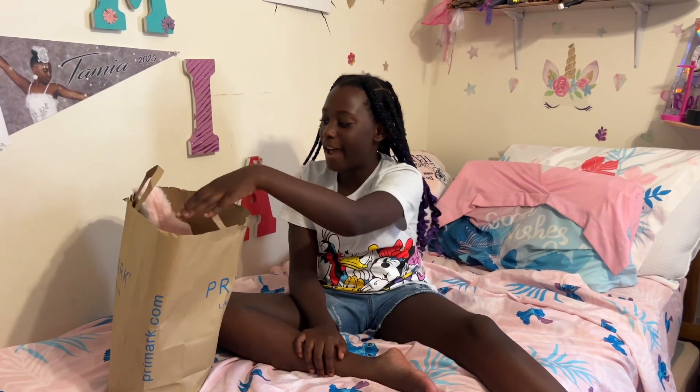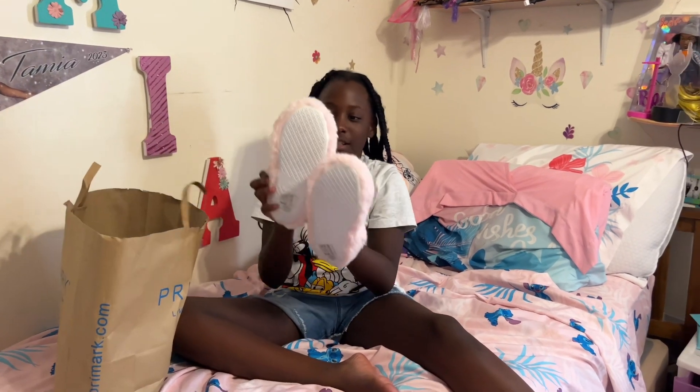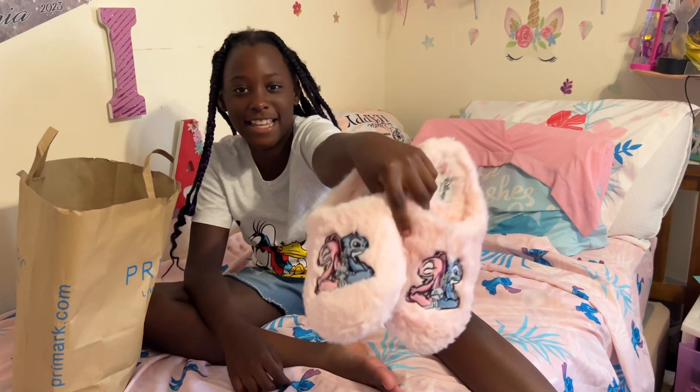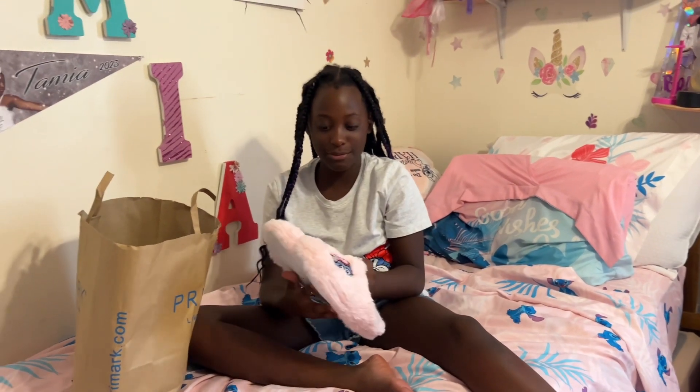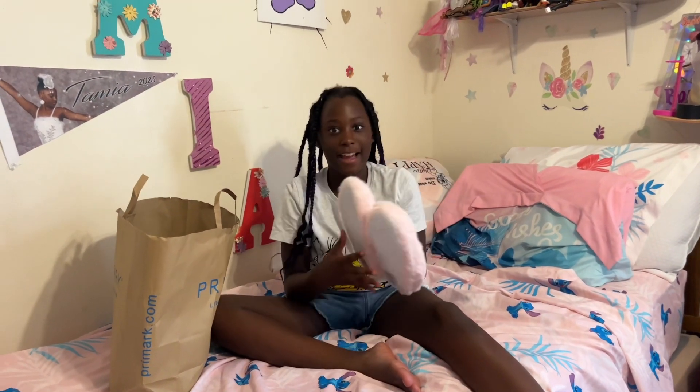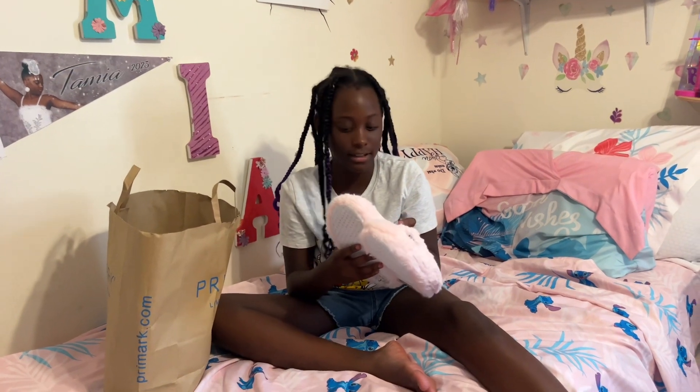So first I have these cute Stitch slippers. I'm sorry, I couldn't help but open it, but it's so cute and it's so fuzzy. And as you know, I'm obsessed with Stitch, as you can see.